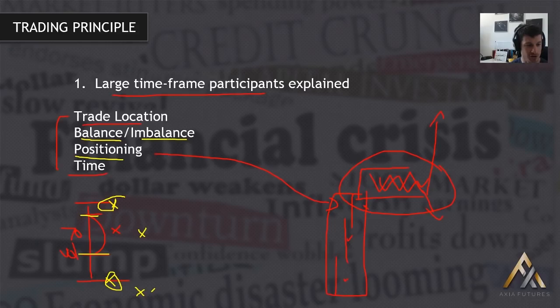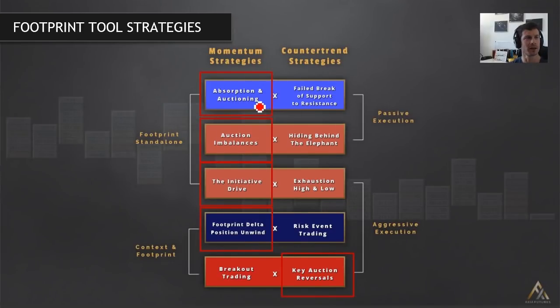That's our key strategy takeaway from today. Let me come back to the PowerPoint and drive home what we've seen. We saw initially an initiative drive — the break of the initial balance high, the break of the key daily high. We then saw the open drive come in early on. We saw absorption and auctioning, sellers providing liquidity, and eventually a key auction reversal that was effectively the top of the day. We then had two unique auction imbalances that showed us the way very early on, keeping us on the right side of the market. And lastly, the footprint Delta unwind — a good 15-handle move; you just needed to capture five or six handles of that and the day was pretty much done.